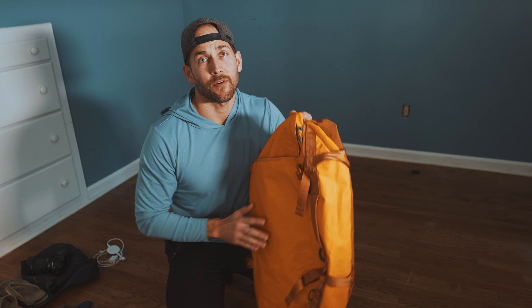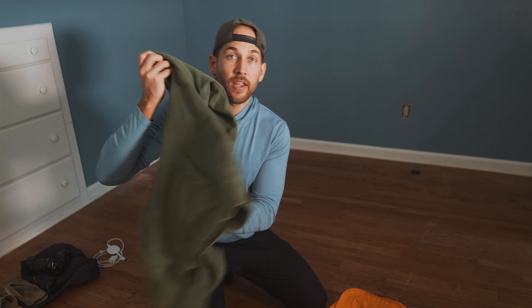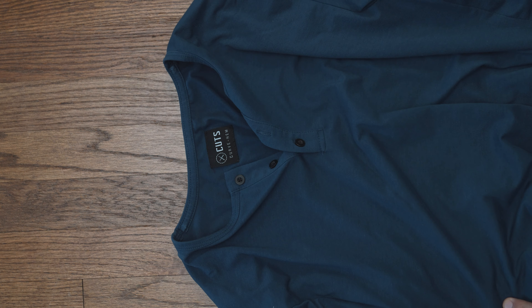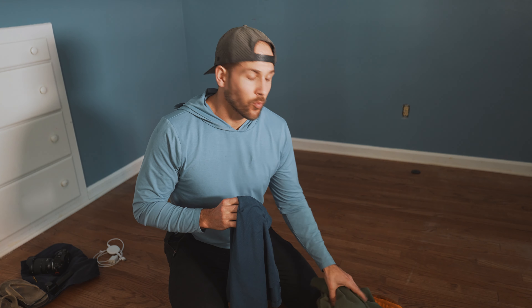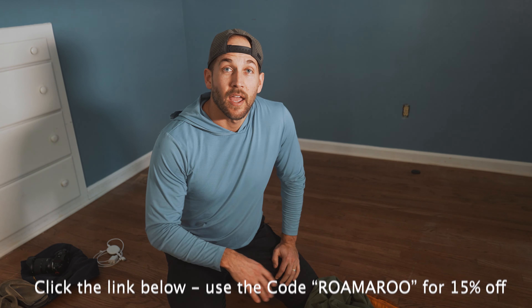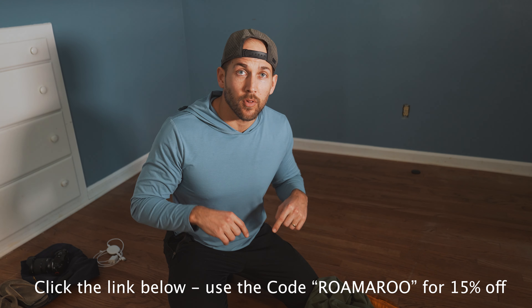Alright gentlemen — your role in the birth is you are the number one support team member. Your job is to take care of mom, eliminate all the roadblocks, and make her as comfortable as possible. When it comes to what I'm packing, first I need to be comfortable too — I have t-shirts, a hoodie, and long sleeve shirts, all from CUTS. This is their new hoodie, probably my favorite. If you want to try CUTS, click the link below, use code 'romaru' and get 15% off your purchase.